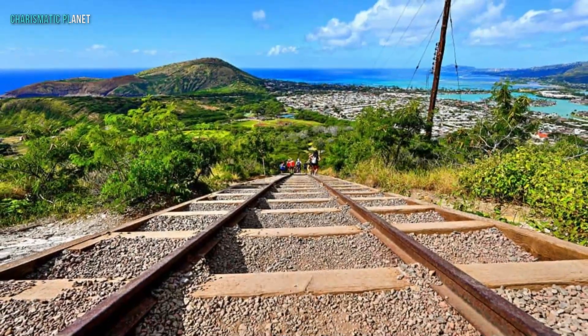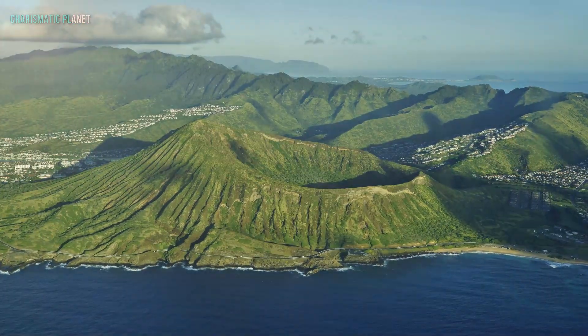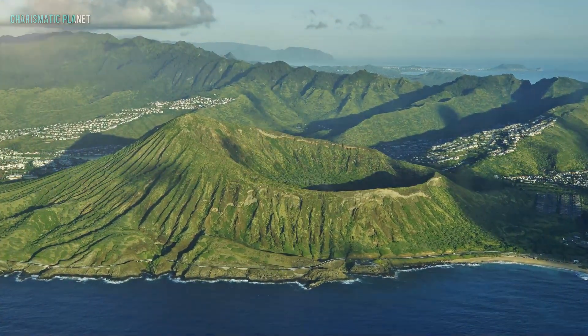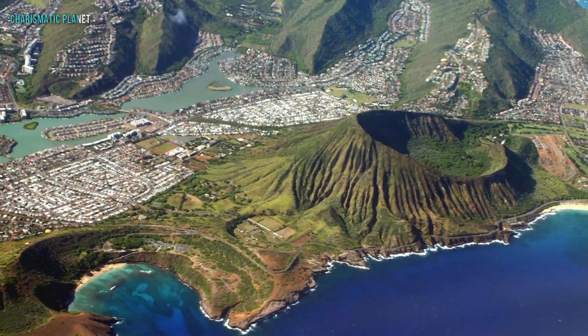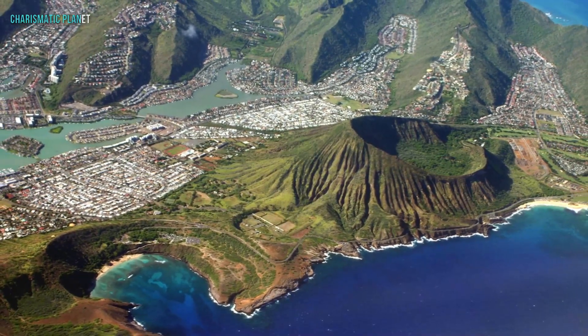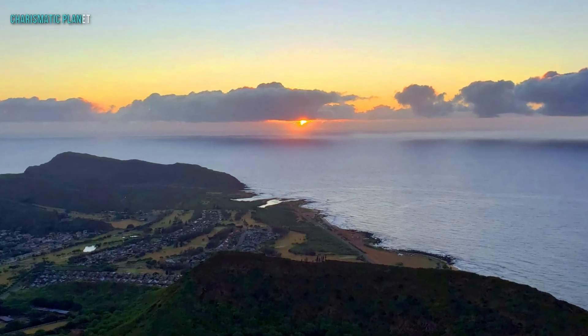So why do people take on this challenging hike? The answer lies at the summit. Once you reach the top, you are greeted with a stunning 360-degree view of Oahu. To your left, you will see Hanauma Bay and the sparkling Pacific Ocean. To your right, the vibrant cityscapes of Honolulu. It's a view that makes every drop of sweat totally worth it.